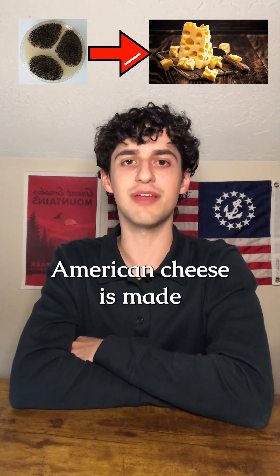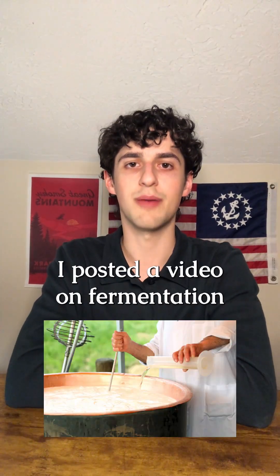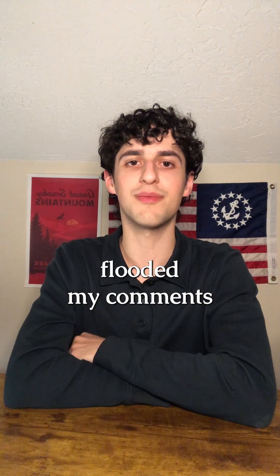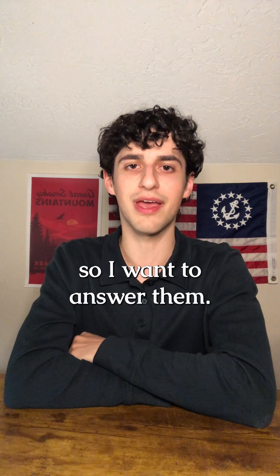The majority of American cheese is made from genetically modified rennet. I posted a video on fermentation-produced rennet yesterday and everyone flooded my comments with questions, so I want to answer them.